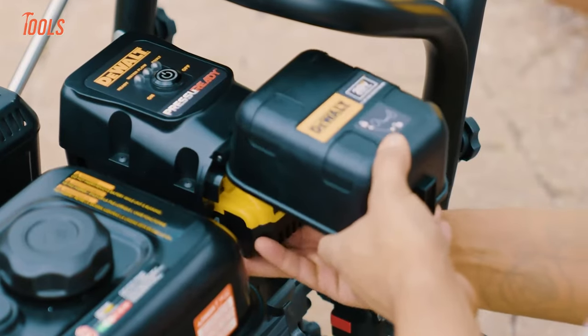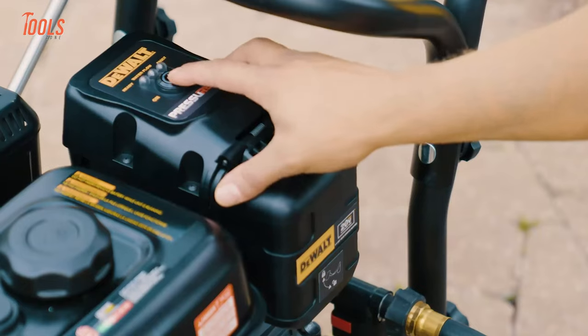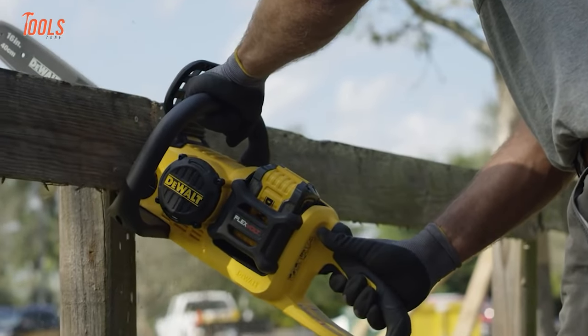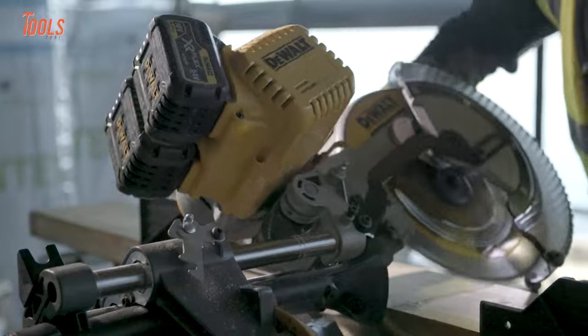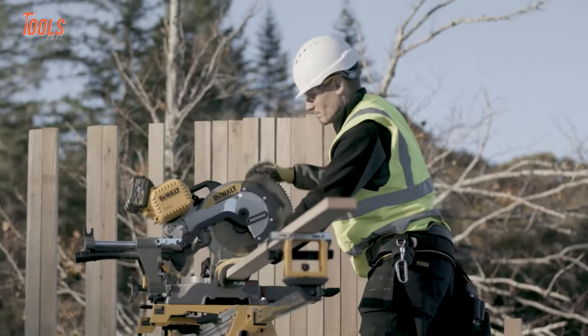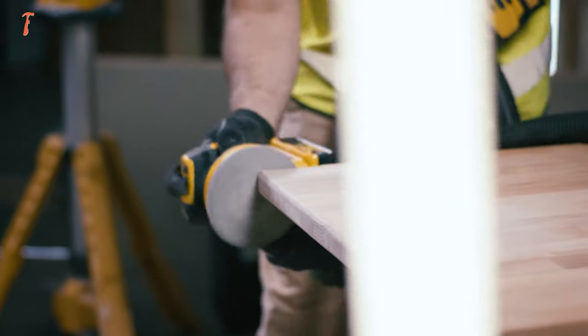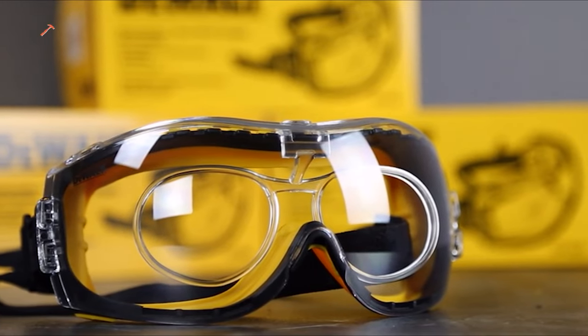Choosing the right replacement tools is important when it comes to replacing conventional tools, and DeWalt is a name that appears on the front line when choosing between prominent brands. So in today's video, we'll show you some DeWalt tools you've probably never seen before.